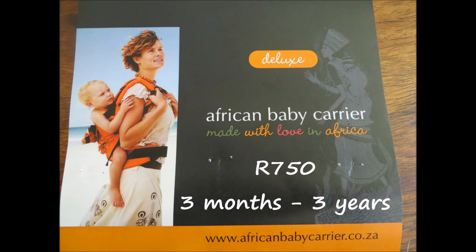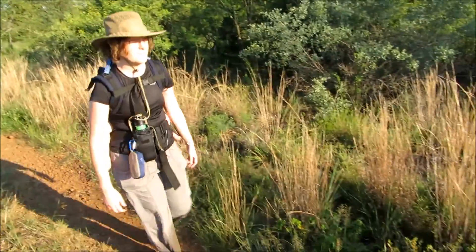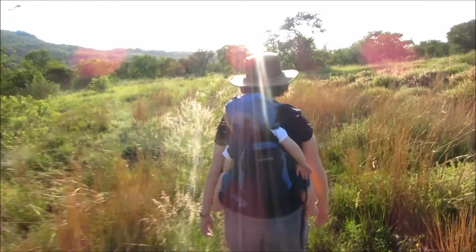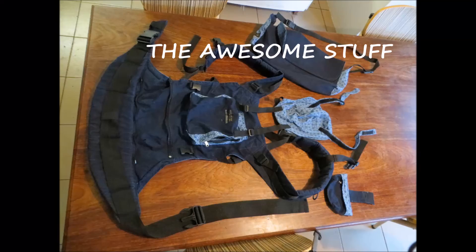The African Baby Carrier Deluxe retails for 750 Rand and can be used from three months up until about three years old. There are several different retailers that stock the African Baby Carrier. I actually managed to get mine on sale for only 699 Rand. This carrier comes with a lot of nice features and the price is very reasonable.